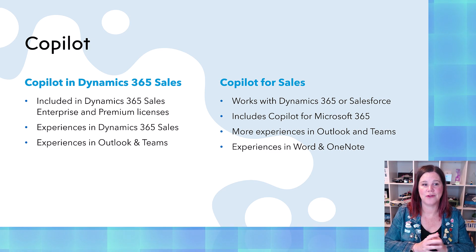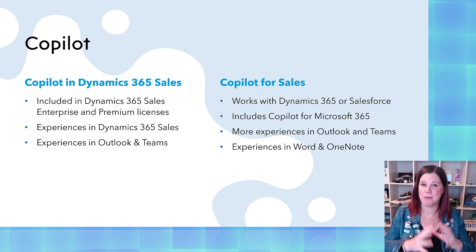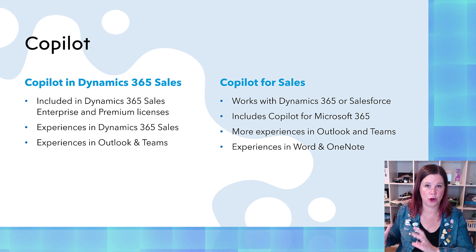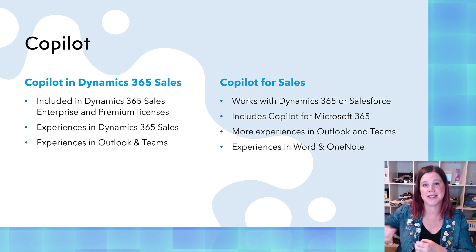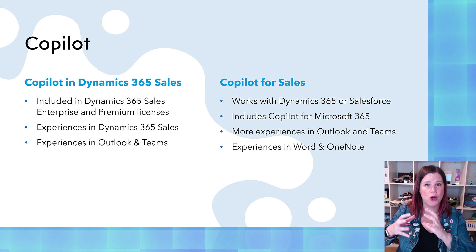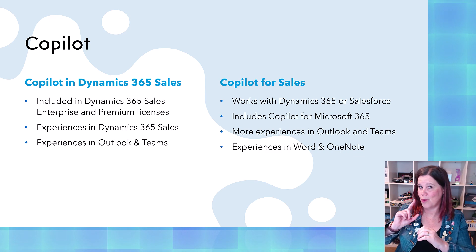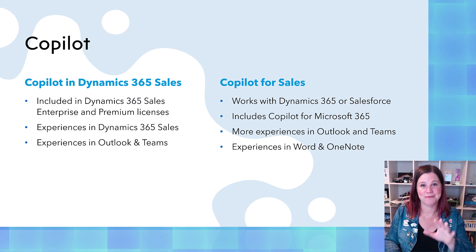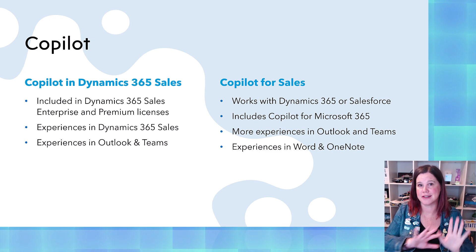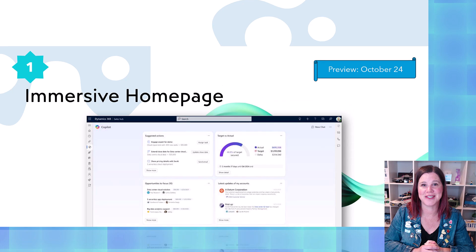Then we're going to move on and have a look at the features that are in Microsoft Copilot for Sales. That's the license that also includes Copilot for Microsoft 365. So we're starting to get into combined experiences of CRM with Outlook — stay tuned for that one — that are going to kind of change the way that we can think about what CRM is. Two different licenses, and I'm going to go through those in those sections.